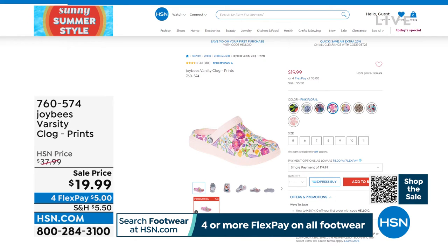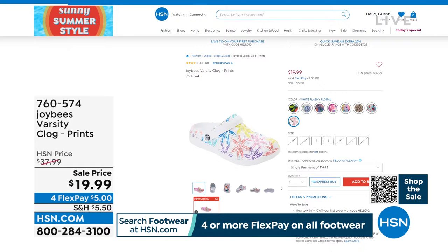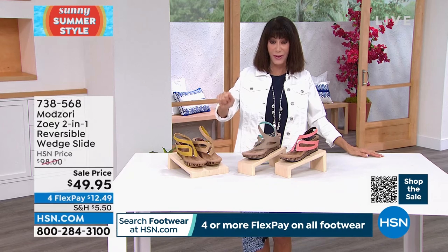The prints are also at the same price — only $19.99. For anyone who's never had the opportunity to try Joybees before: they're lightweight with almost a super-cushioned footbed that looks like little pillows or little clouds inside that I know you're going to love.